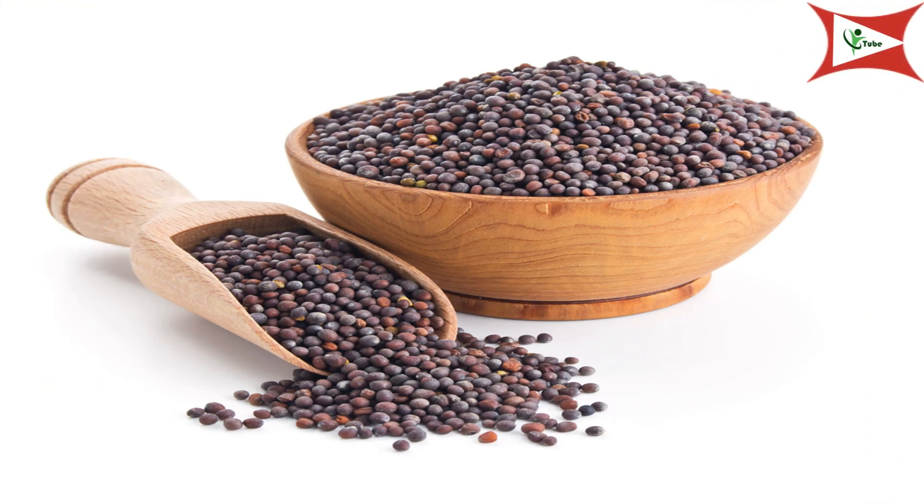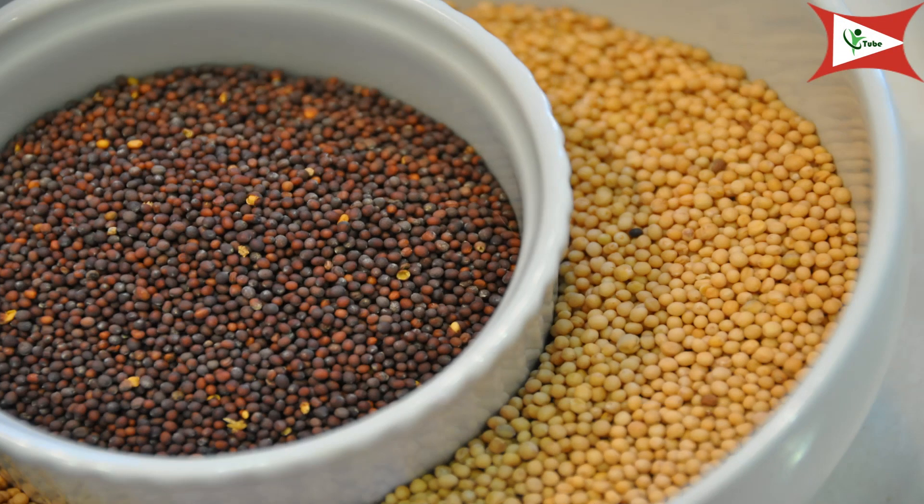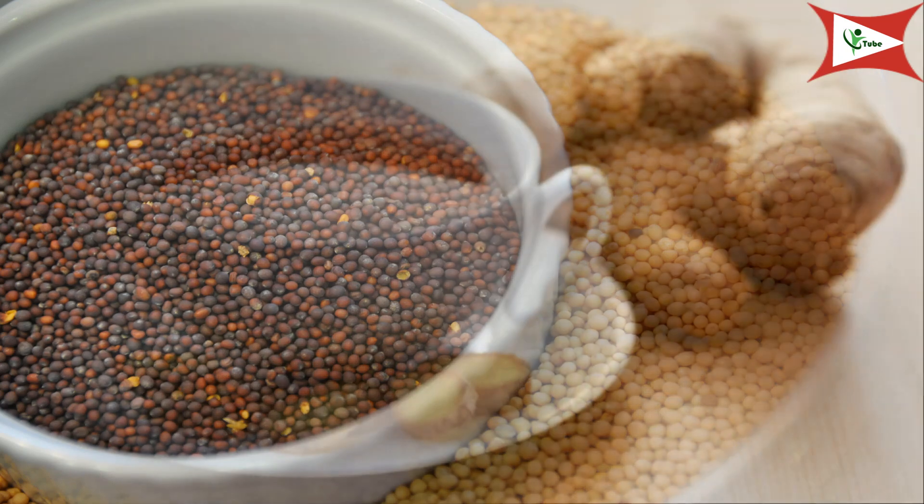Mustard seeds. Mustard seeds have certain antibacterial properties that are effective in treating loose stools. Add a quarter teaspoon of mustard seeds in a tablespoon of water and keep it there for one hour. Now drink this water like you take a regular oral tonic. Repeat it two to three times a day to get rid of loose stools.